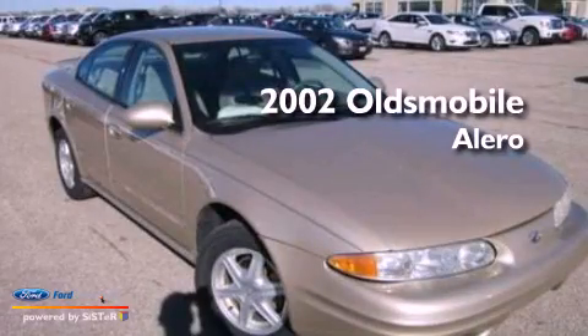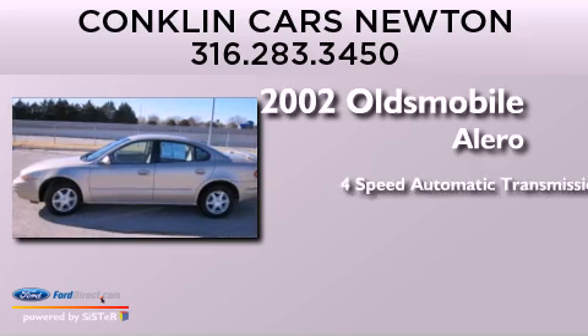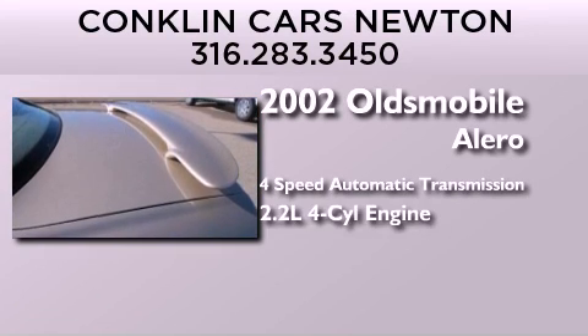This is a 2002 Oldsmobile Alero. This four-door sedan has a four-speed automatic transmission and an inline four-cylinder engine.